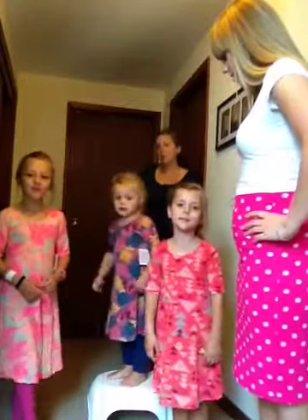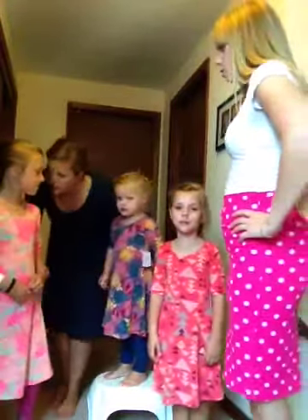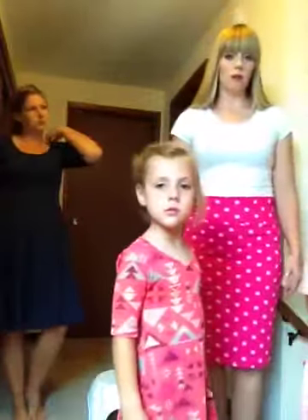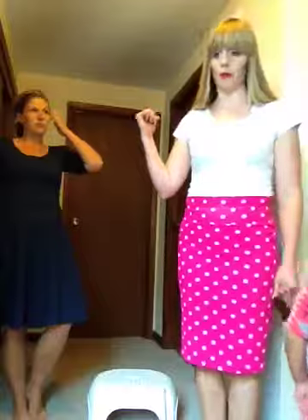Alright, thanks girls — you did awesome! You can go play downstairs. And then Lisa is going to talk about a dress of ours, and I'm going to go change into something else.